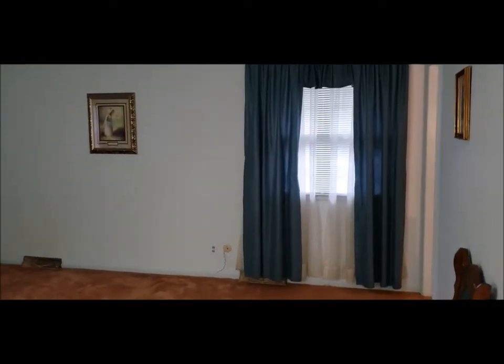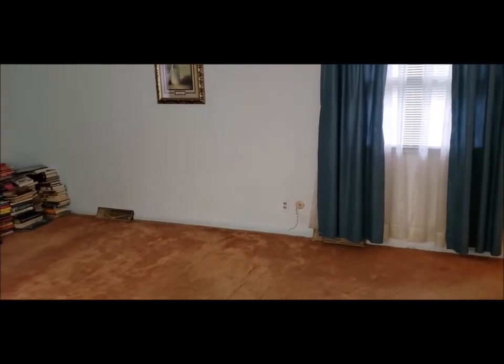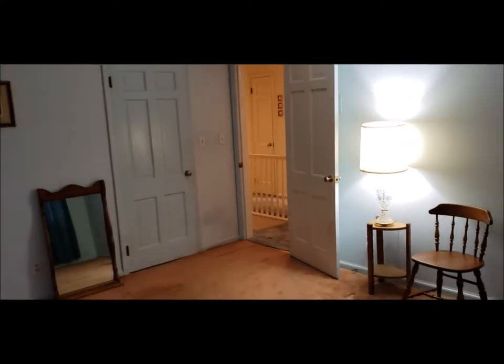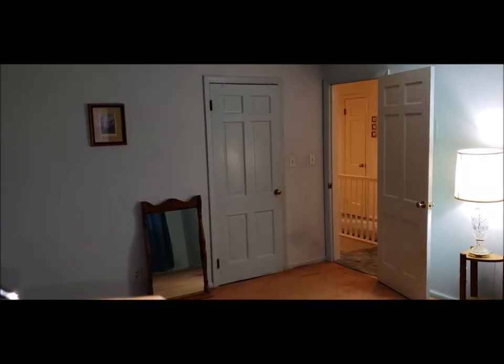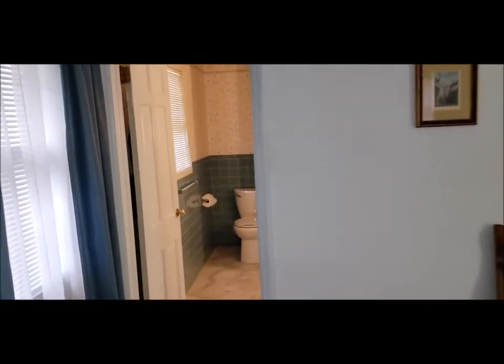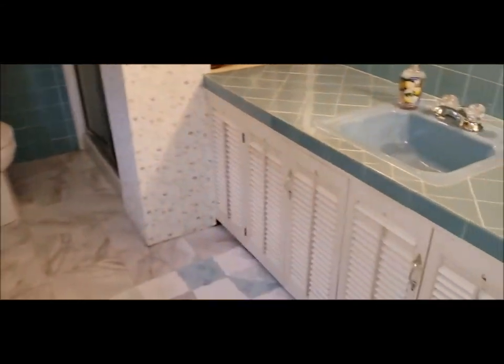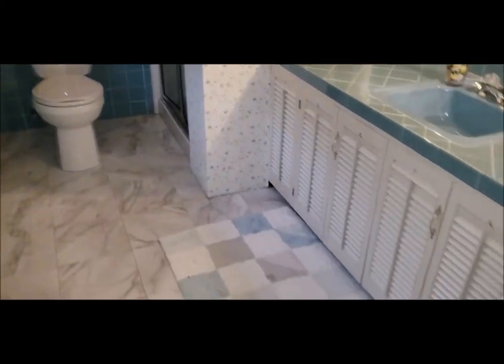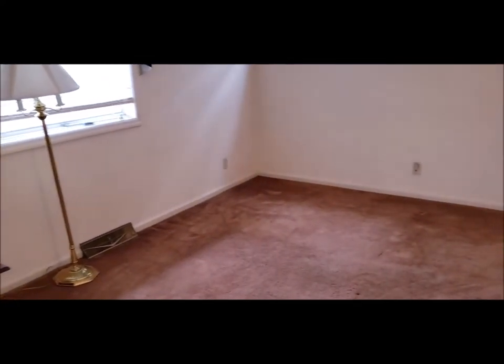Now we're upstairs on the second story, and I'm going to show you this large 16 by 13 master. Right there is that large 10 by 6 walk-in closet, and I'll show you the ensuite full bath. All solid wood doors — you just don't see that anymore in newer homes.